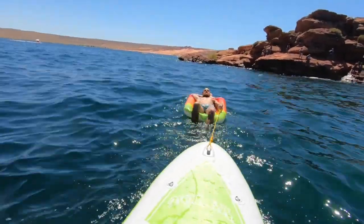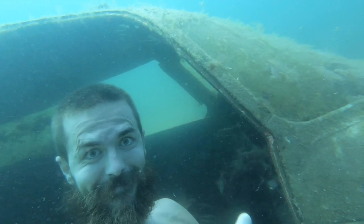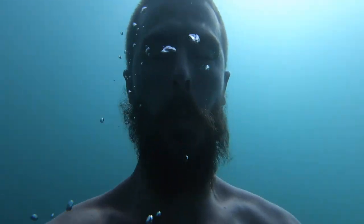After that, I paddled us out to take another couple of dives. I'm guessing it's the pressure, but this really makes my face look dead. It's also showing off how gross my beard is.